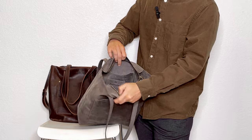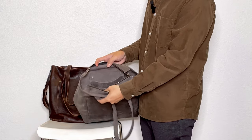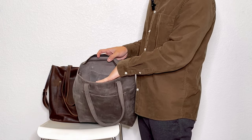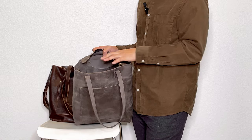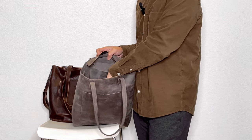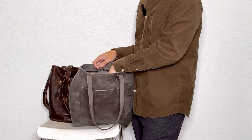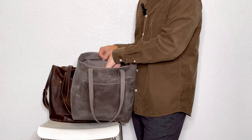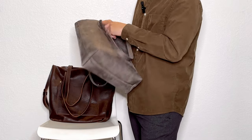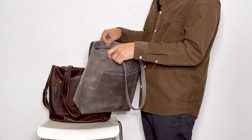With this suede leather lining, you either use a bag organizer or you have to be careful what you put in your bag, because any ink pen, lipstick, or liquid is likely to not just stain inside the bag — it may even seep through and show on the outside. So you do want to be careful with what you put in.